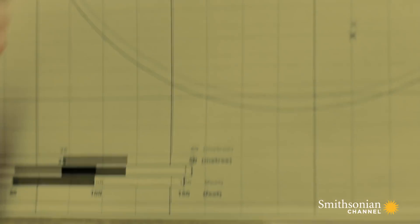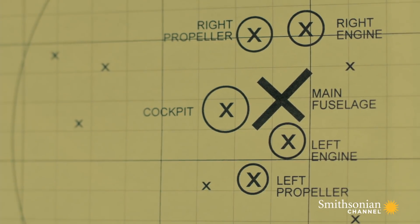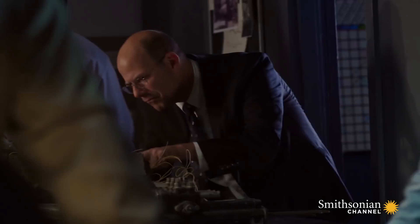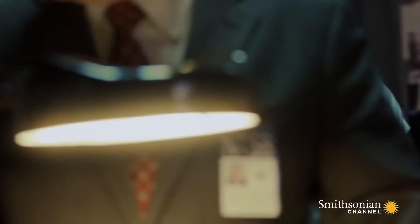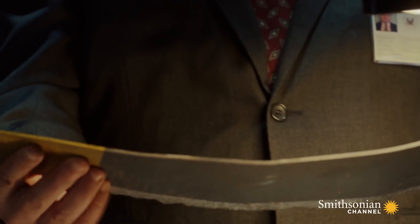Rodriguez reviews details of where the two propellers were found at the Detroit crash site and makes a troubling discovery. Part of one blade ended up 75 feet away from the main impact crater. He can't help but wonder if this is the third time he's seen an Embraer 120 propeller fail. We need to take a look at those propeller blades — we wanted to ensure they were intact at impact. Rodriguez studies the blade fragment, looking for evidence of failure.